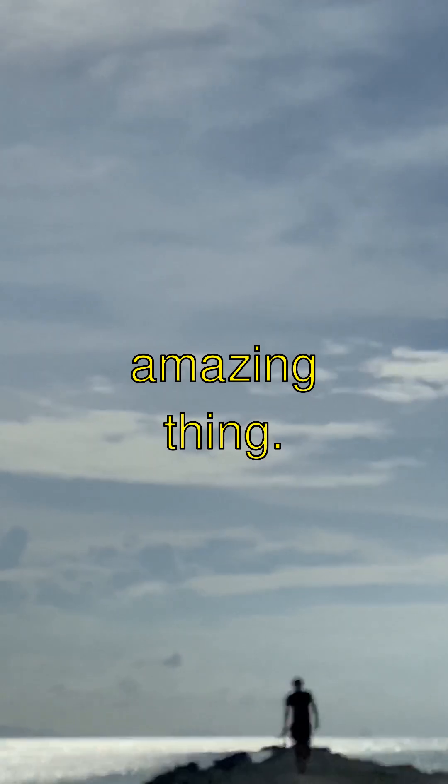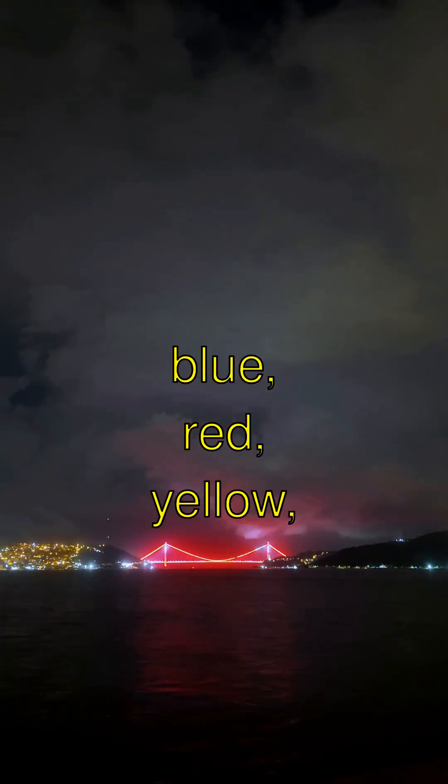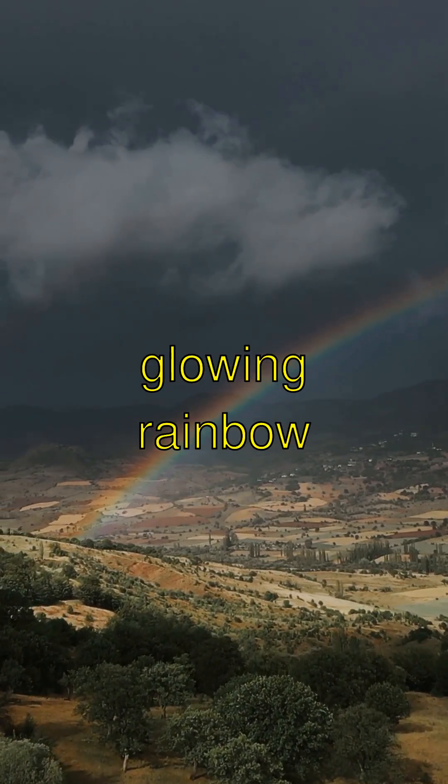Here's another amazing thing. Ball lightning comes in all sorts of colors like blue, red, yellow, or even orange. It's like a magical glowing rainbow in the sky.